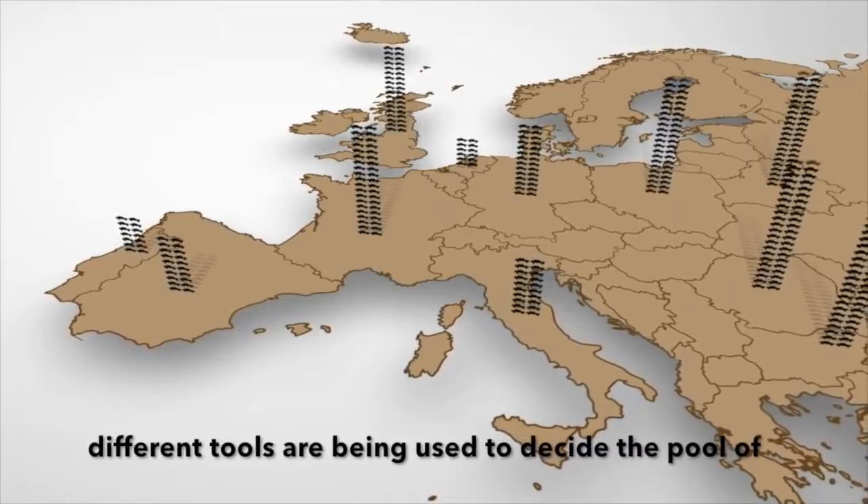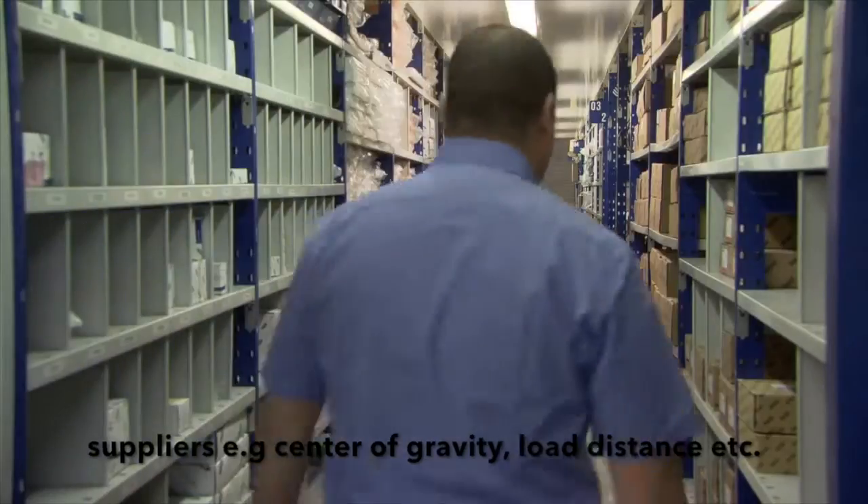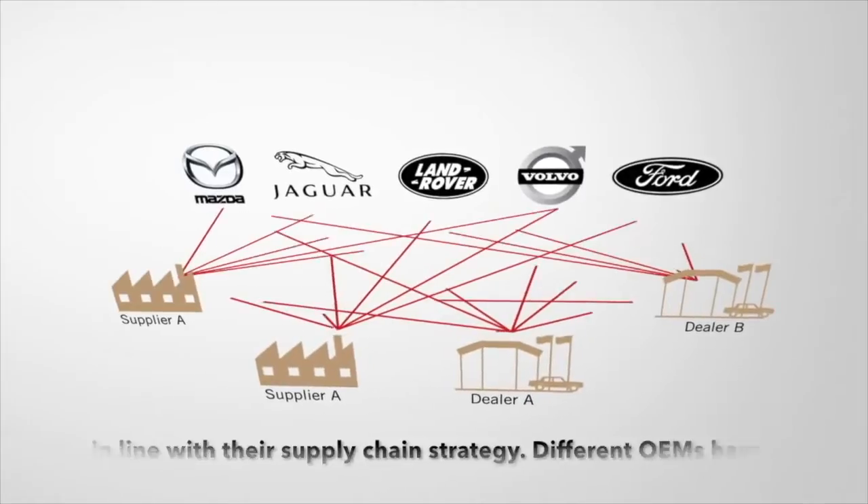This is done to either maintain the quality or minimize the cost. Different methods are being used to decide the pool of suppliers — for example, center of gravity method, load distance method, etc. — which are in line with the supply chain strategy.